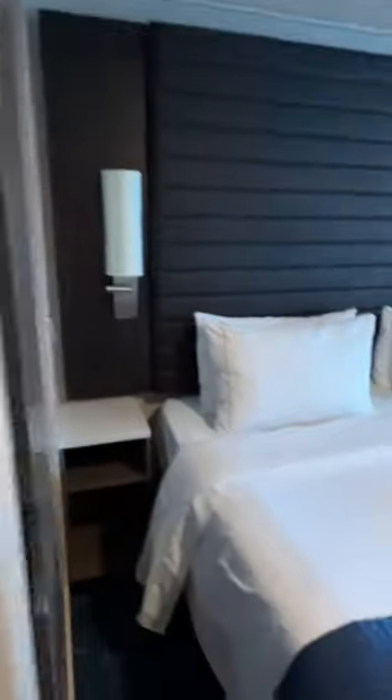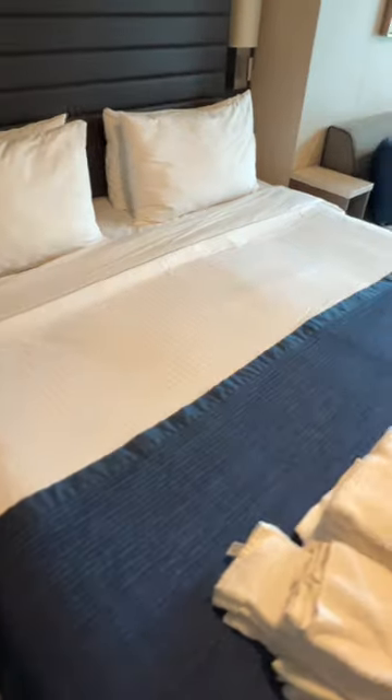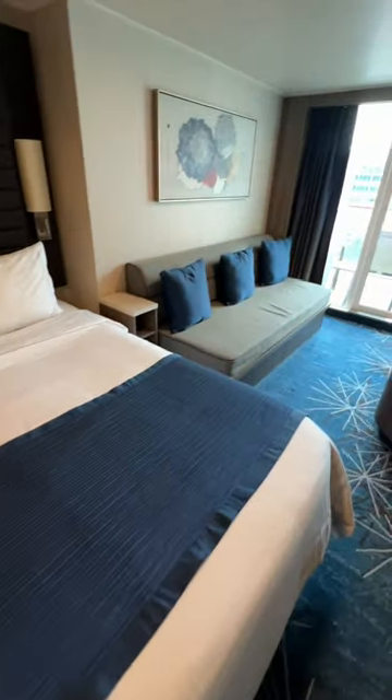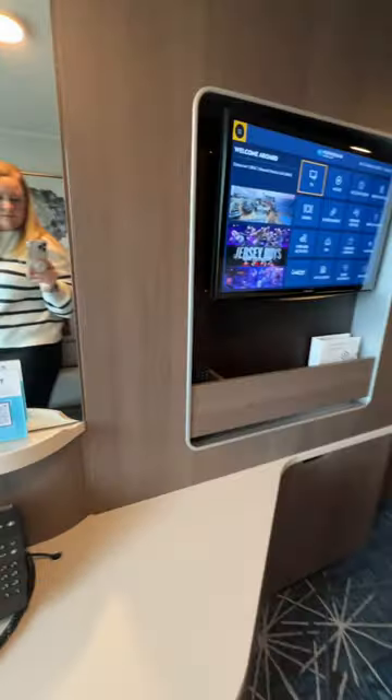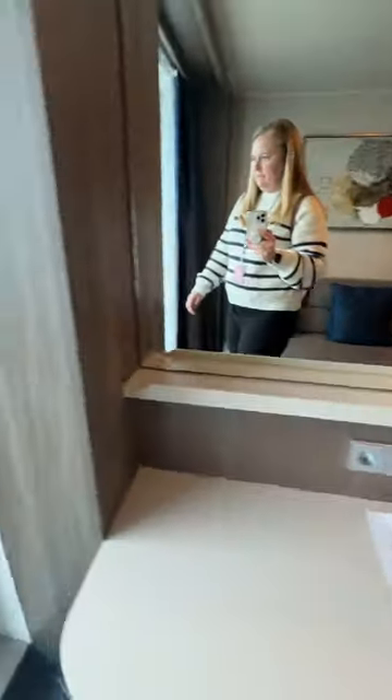As we pan back around here to the right, you're going to see that the bed is in the king configuration. You can have it split into two twins by your stateroom attendant if you want. There's a really nice little living room area with the couch, and then you have the TV which is recessed with some storage area.